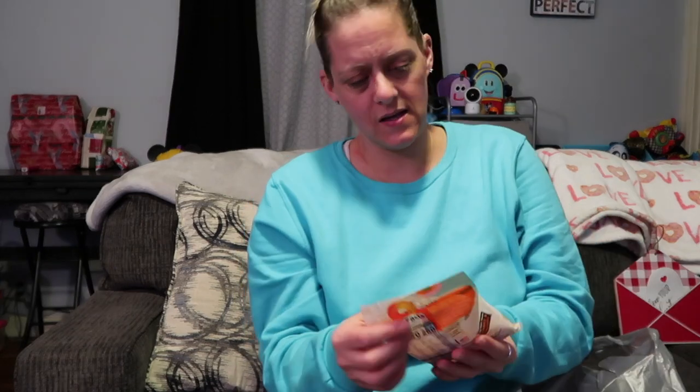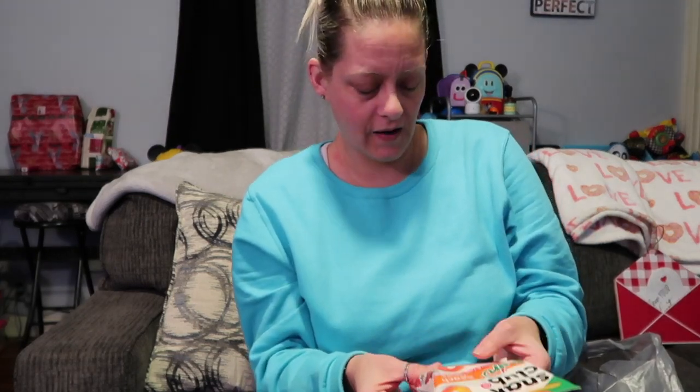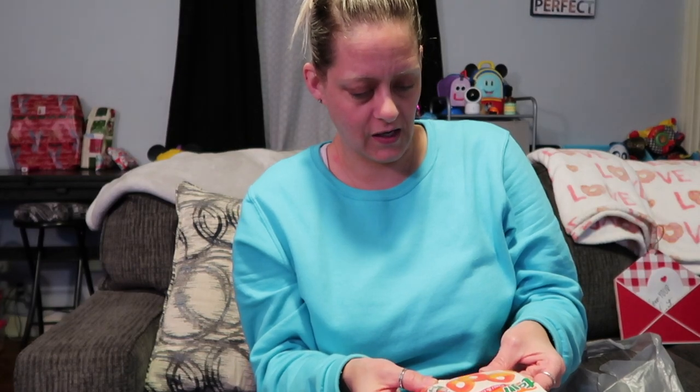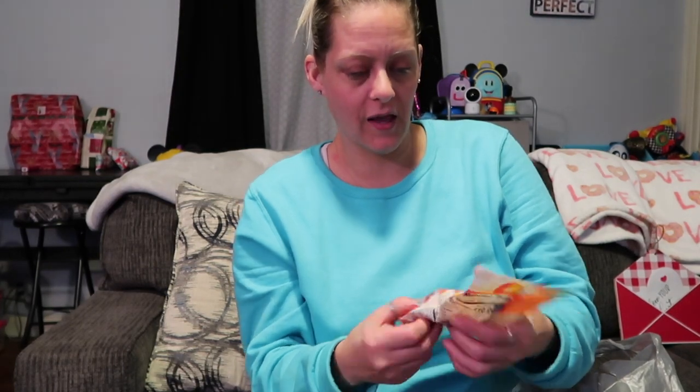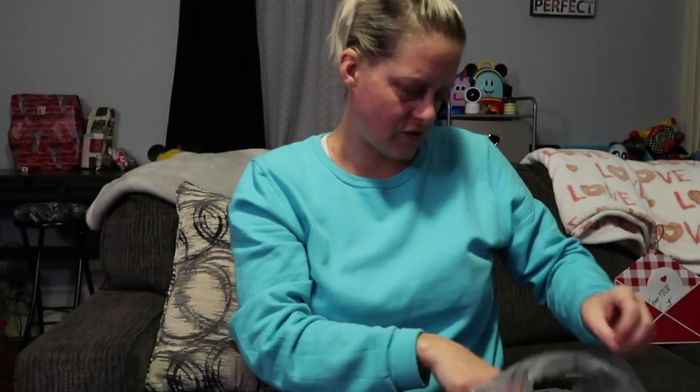Next up I saw these Snack Club snack-size peach rings but they have Tajin on them — peach flavored gummy candy sprinkled with Tajin chili and lime seasoning. I love Tajin on mango, that's my favorite, so I don't know — it just sounded interesting.